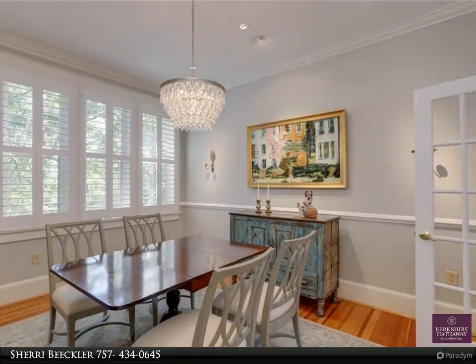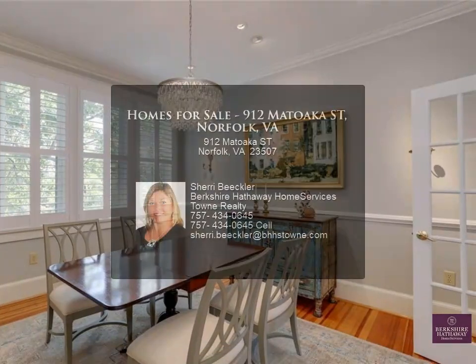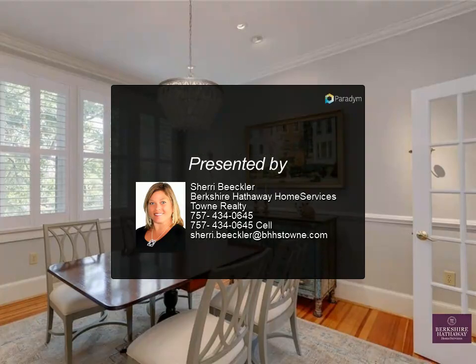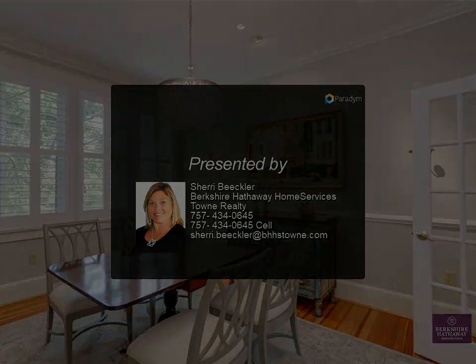The primary bedroom offers a custom walk-in closet. New chandeliers and designer lighting throughout the home are perfectly placed. Please ask for a list of additional upgrades.